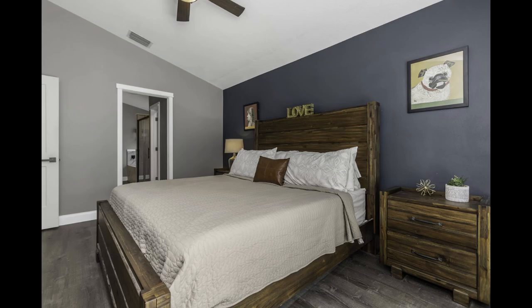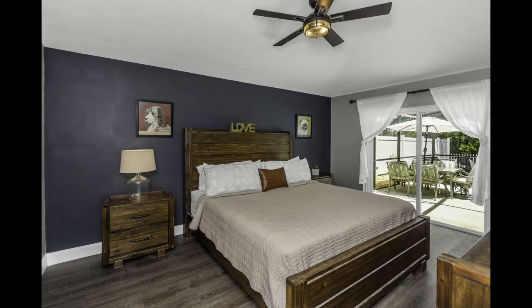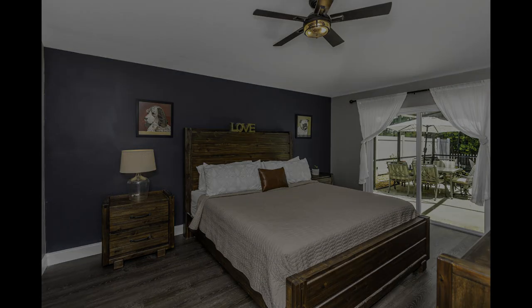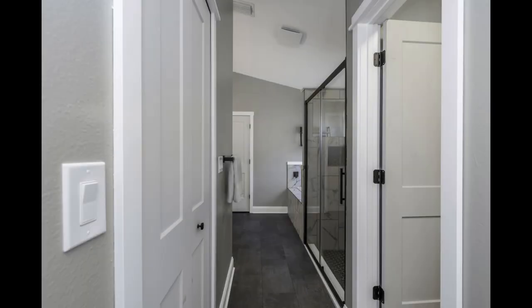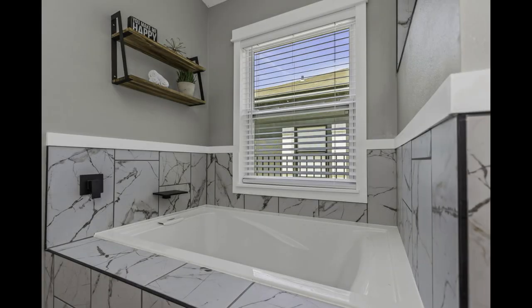Enjoy effortless living — no more lugging laundry around. This home comes with a dedicated indoor washer and dryer, making life that much easier. You will have the perks of low HOA fees, no CDD fees, and the peace of mind that comes with living in a no-flood zone. This home truly offers the best of both worlds: modern amenities paired with a serene escape.